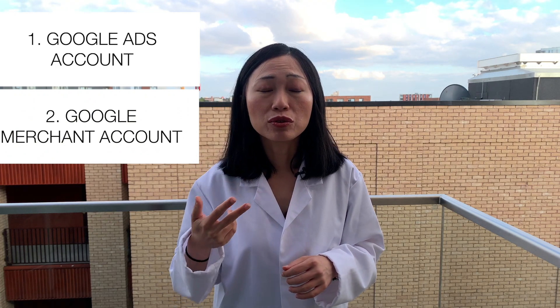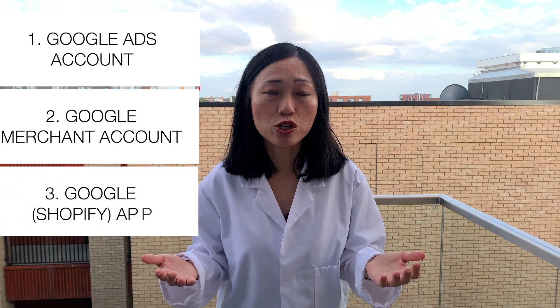And number three, you need to set up a Google app. If you have a Shopify store, you can use the free Google app. If you're using WooCommerce, you can use the WooCommerce feed manager to send your product information over to Google Merchant Center. If you're using BigCommerce, there is also a feed tool you can install. Once you have set up all of these accounts and provided all the right information, Google will review your Google Ads account, your Google Merchant Center account, and whether you have set up the apps or plugins correctly. I'll put links to those tools in the description and pinned comments.